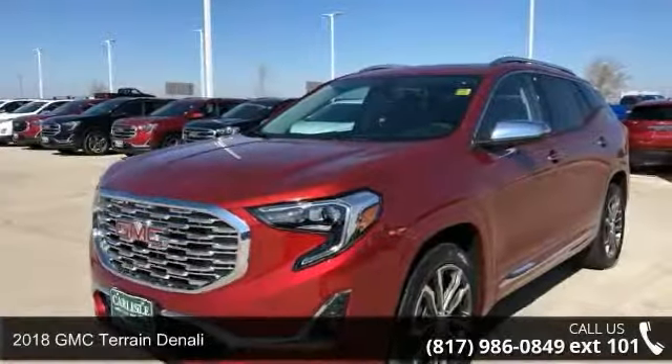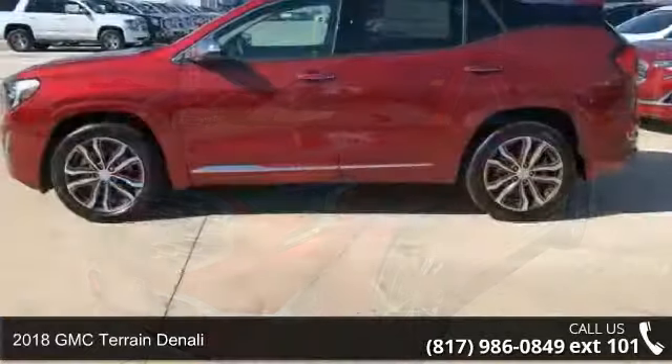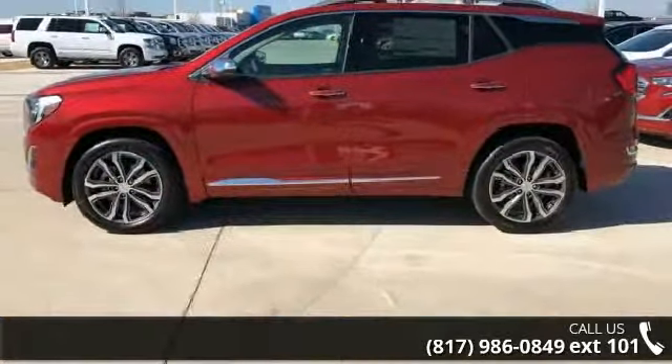Arrive in style with this 2018 GMC Terrain Denali. If you are looking for an automobile with great features, look no further.